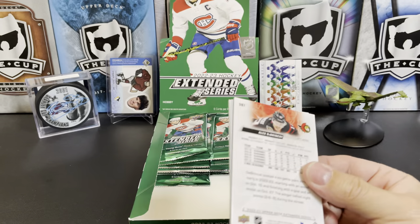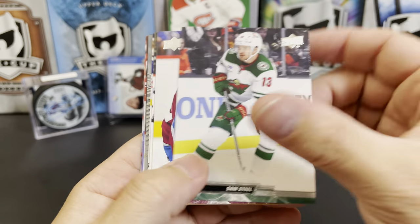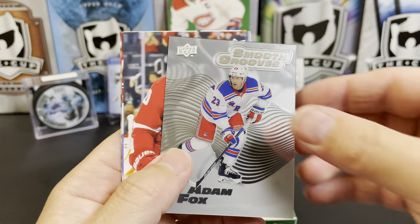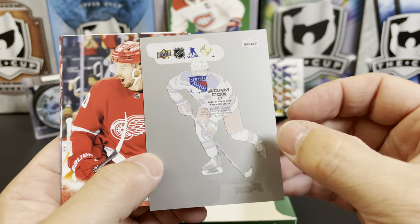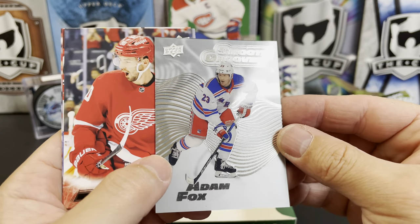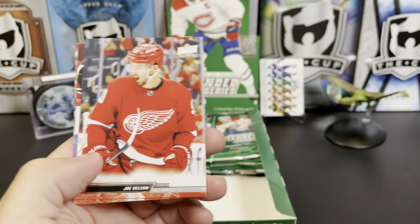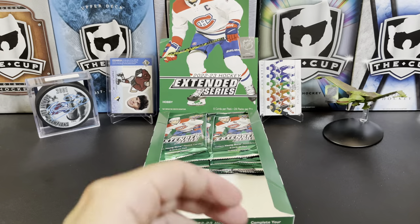I'll have to double-check the odds — I don't have fancy graphics that pop up everywhere. Sam Steel, Logan O'Connor, Jeff Petry, Jordan Kyrou, and we've got an Upper Deck Smooth Grooves insert — these look really cool — Adam Fox. Those are really neat looking inserts; they look way better in person than they do on camera. Joe Veleno, Andreas Athanasiou, and Alex DeBrincat.